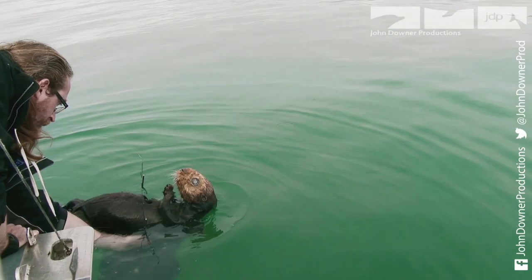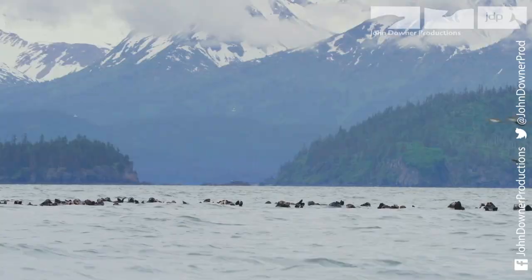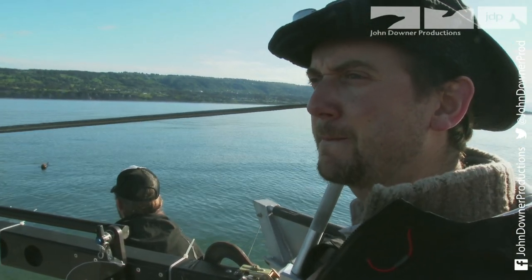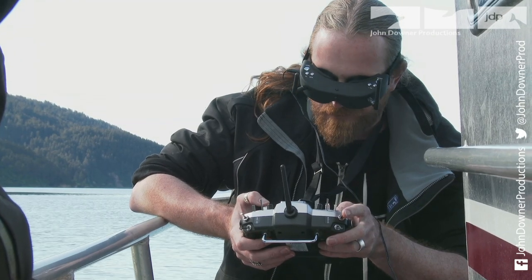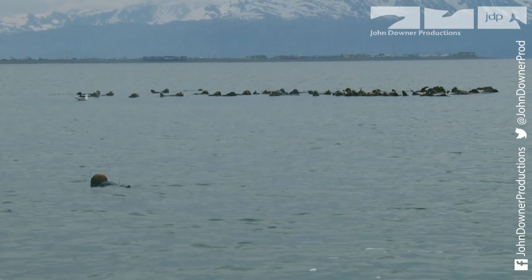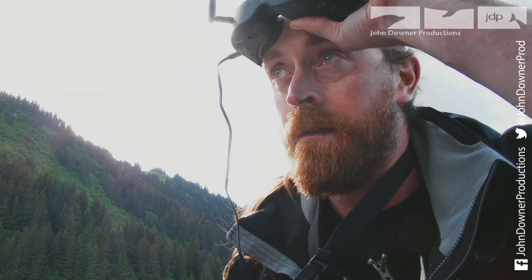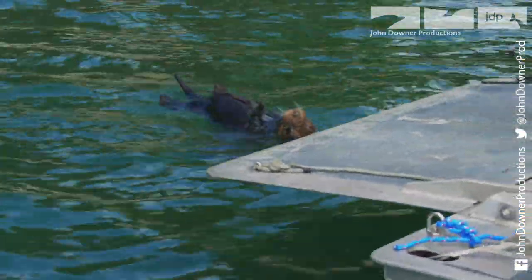It's time to see if spy otter can get the intimate footage it came for. As otters are so difficult to approach, the boat must stay a long distance away. The colony doesn't seem to be alarmed as spy otter swims closer — they pop their head up and look at it, but they're not scared. But as spy otter moves further from the boat, the controls stop responding. It has reached the limits of good radio reception. Time for a rethink.